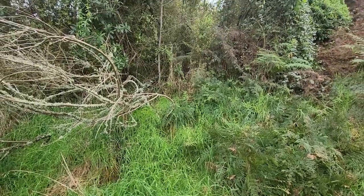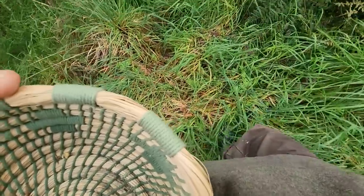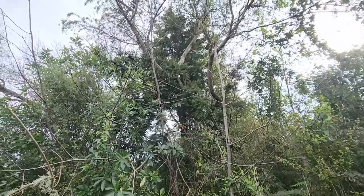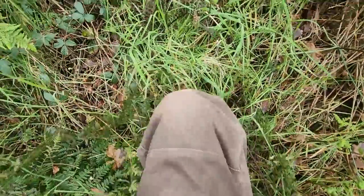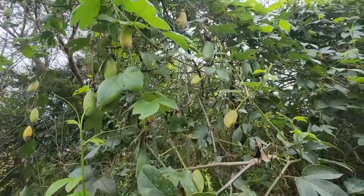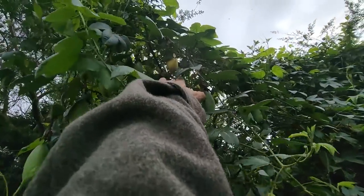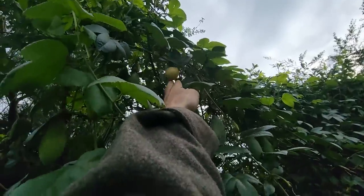Food just grown here, wild on the roadside. The idea is to get it before the birds do. Banana passion fruit - most of them look pretty green, but that one there's... just can't reach it.